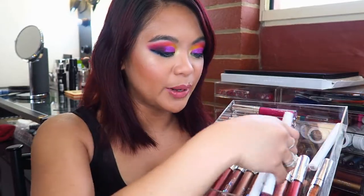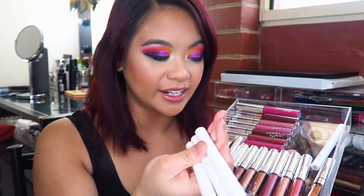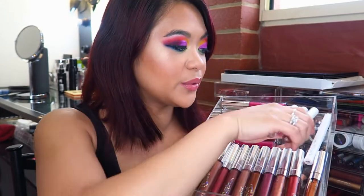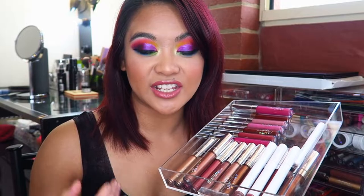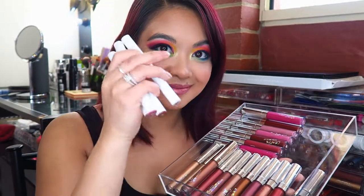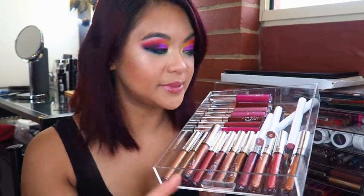These ones are the Colourpop Lippy Sticks. I have three in the shades Taurus, Lumiere, and Aquarius. I bought these because they were made by Kathleen Lights in collaboration with Colourpop, and I absolutely love Kathleen Lights — I've bought every single one of her collaborations to date, except for her holiday limited edition collection. So that's why I have those Ultra Matte, Ultra Metallic, and Ultra Glossy Lips.